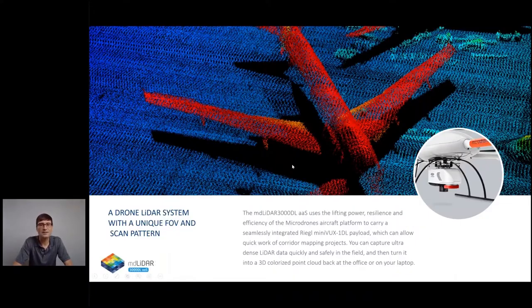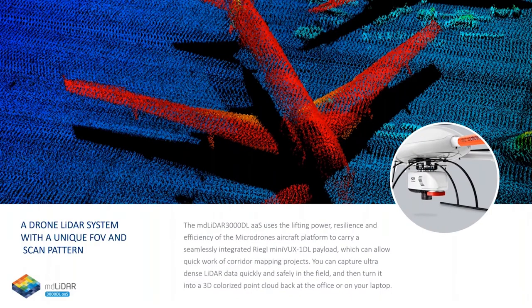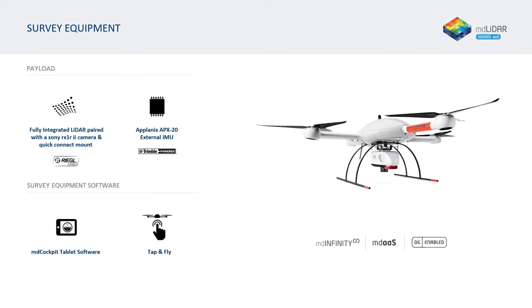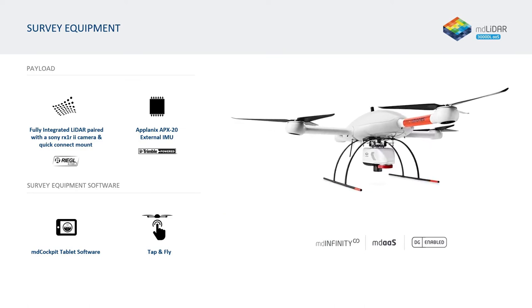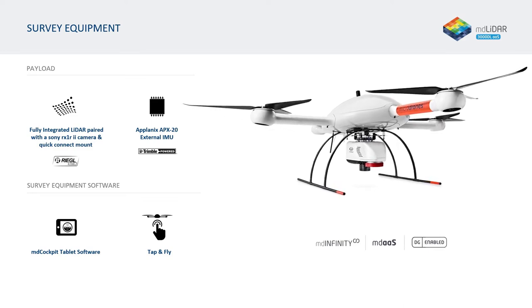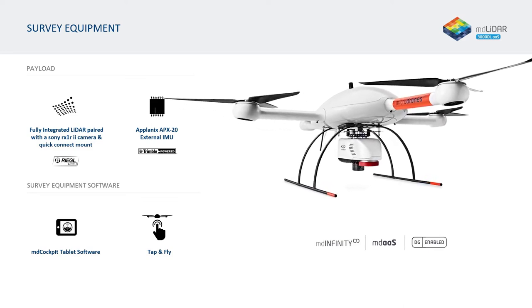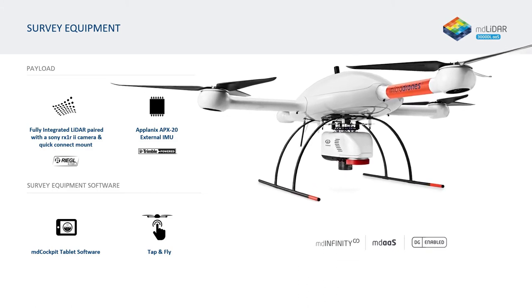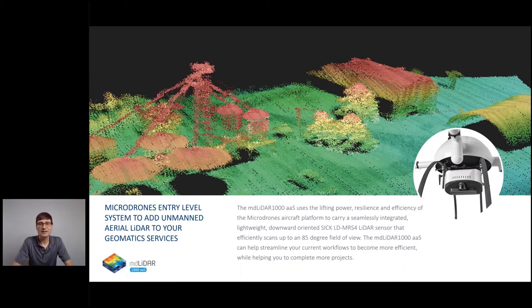The third system to utilize the MD4-3000 airframe is the MD LiDAR 3000LR-AAS. It has a payload that incorporates a Riegl Mini-VUX-1 UAV-DL, a Sony ARX-1 R2 42-megapixel camera, and an Applanix APX-20 IMU. The downward-looking scanner with the concentrated field of view makes it an ideal tool for corridor mapping.